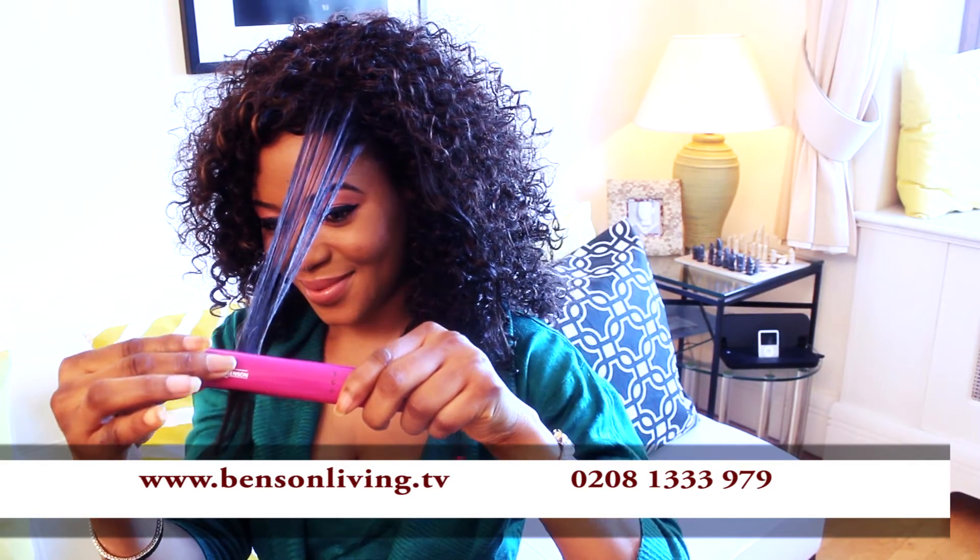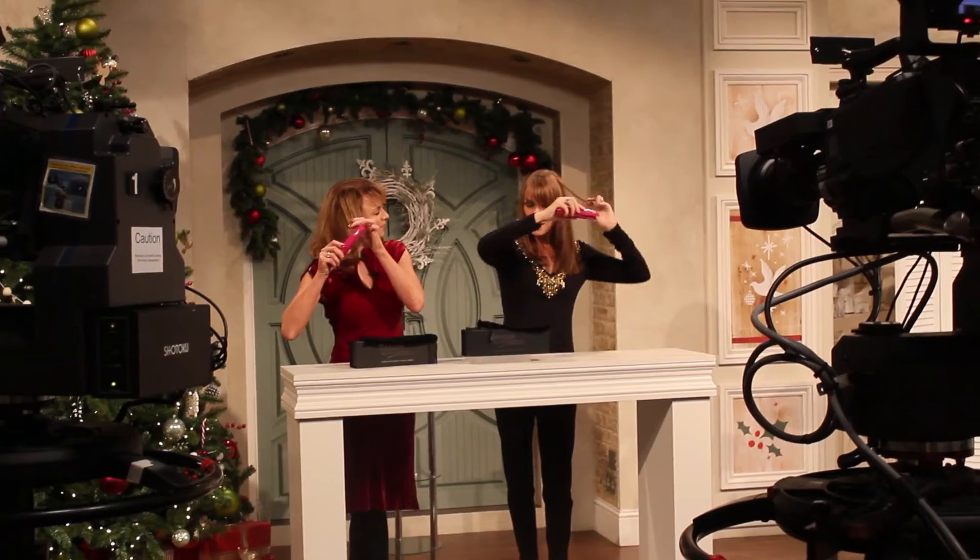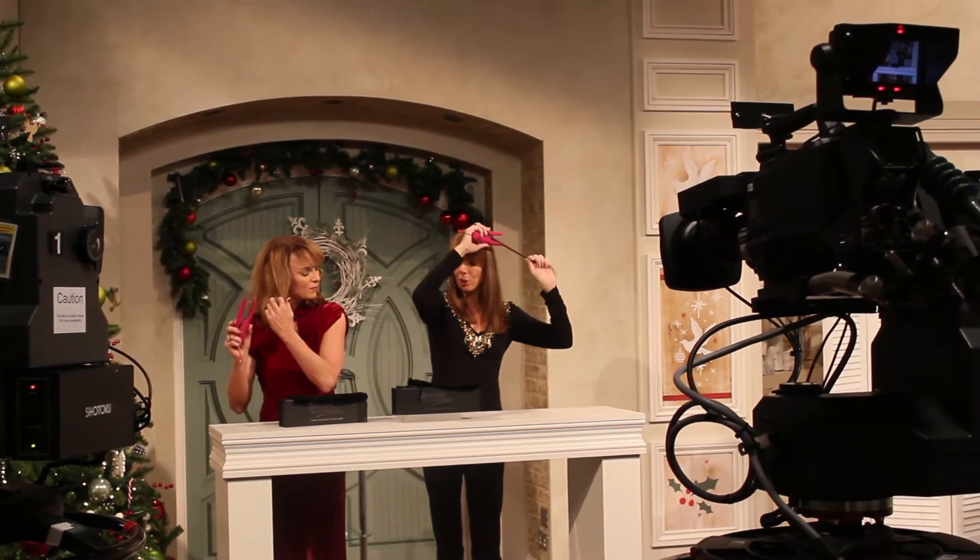The Benson Go Straightener has sold out on shopping channels in the UK, Europe and the USA. It is going to sell out — they have sold out. 40 pounds.